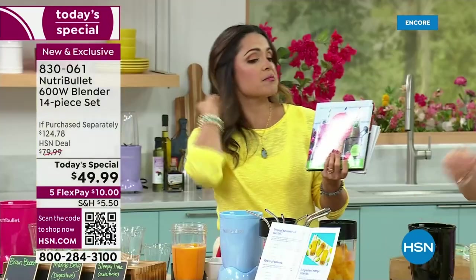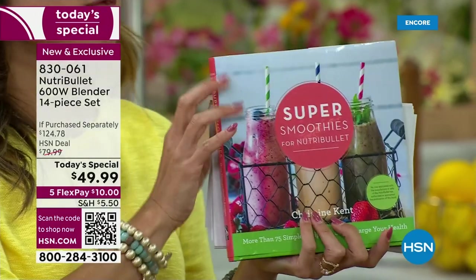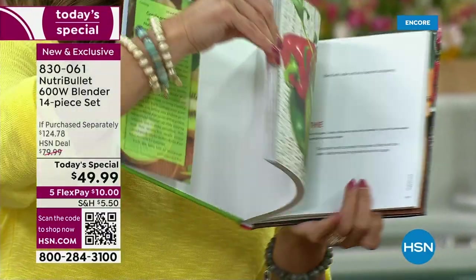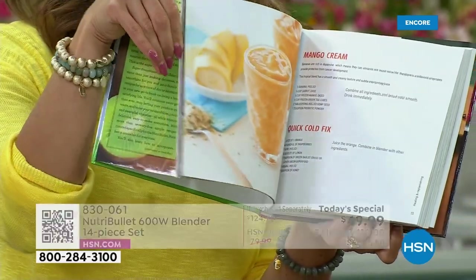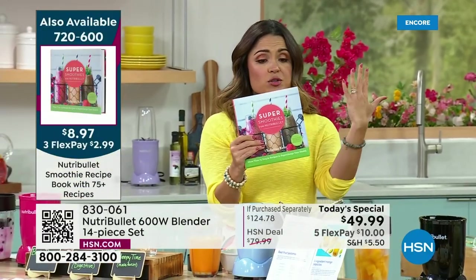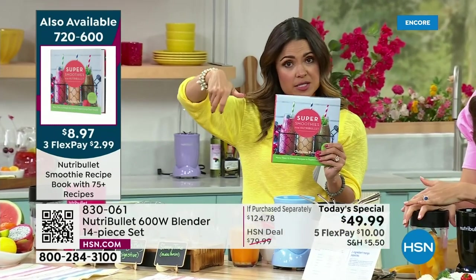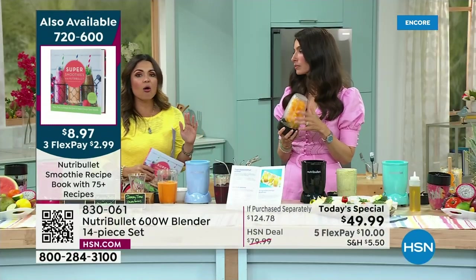If you want lots of inspiration, pick up this book — Super Smoothies for NutriBullet, more than 75 different recipe ideas. They thought maybe a couple hundred would go — over 1,500 are gone already. It's $8 and change on clearance, $2.99 FlexPay. It's beautifully illustrated with gorgeous photos and all the instructions you need. With NutriBullet, put your ingredients in, add a little bit of liquid, twist, push, wait 60 seconds or less, and you're getting smoothly blended food with all the flavor and nutrients.